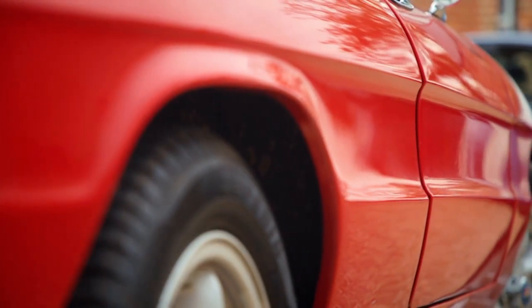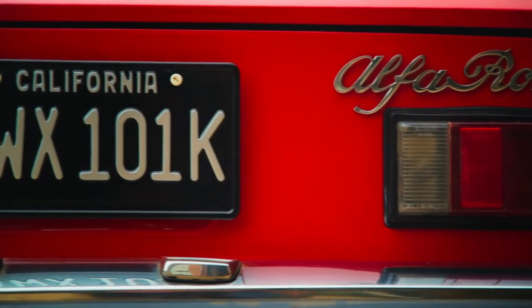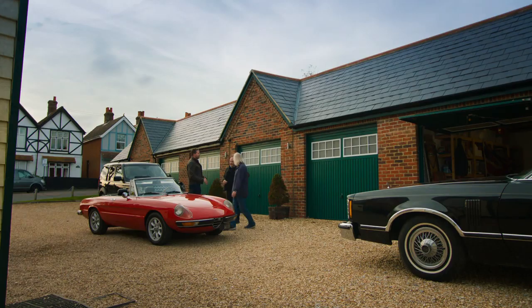Paul has plans to style it like a miniature Ferrari — a poor man's California from California. But if the Spider is going to spin a profit, then Drew needs to drive a bargain.